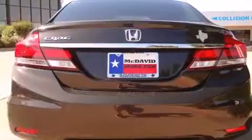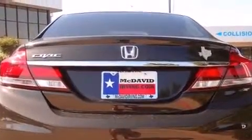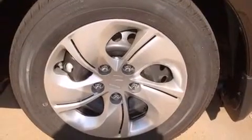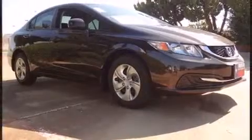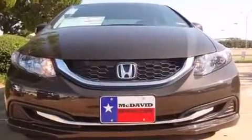A wealth of standard features means that you no longer have to sacrifice, such as remote keyless entry, delay-off headlights, one-touch window functionality, a trip computer, an outside temperature display, and much more. You and your passengers will enjoy the